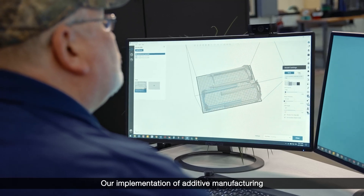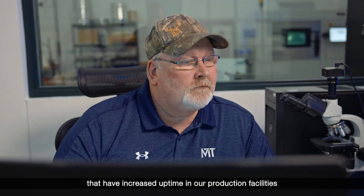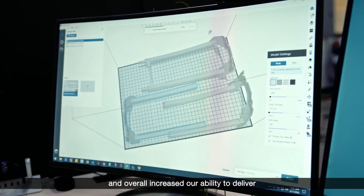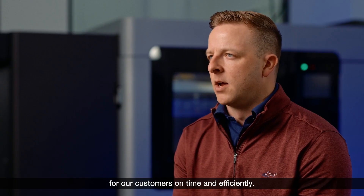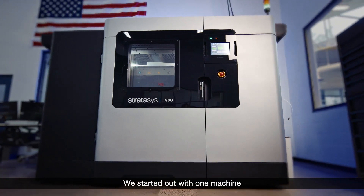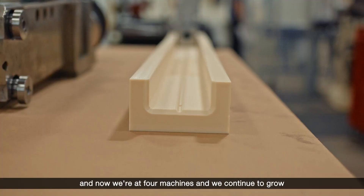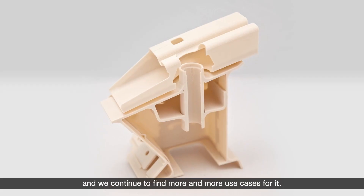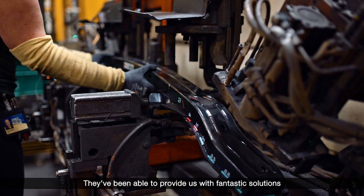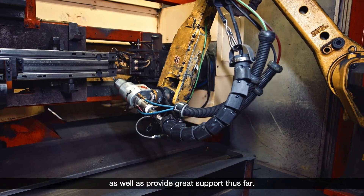Our implementation of additive manufacturing has opened up multiple applications that have increased uptime in our production facilities and overall increased our ability to deliver for our customers on time and efficiently. We are very bullish on additive — we started out with one machine, and now we're at four machines, and we continue to grow and find more and more use cases for it. Stratasys has been a great partner for us, providing fantastic solutions that meet a variety of material needs, as well as great support.